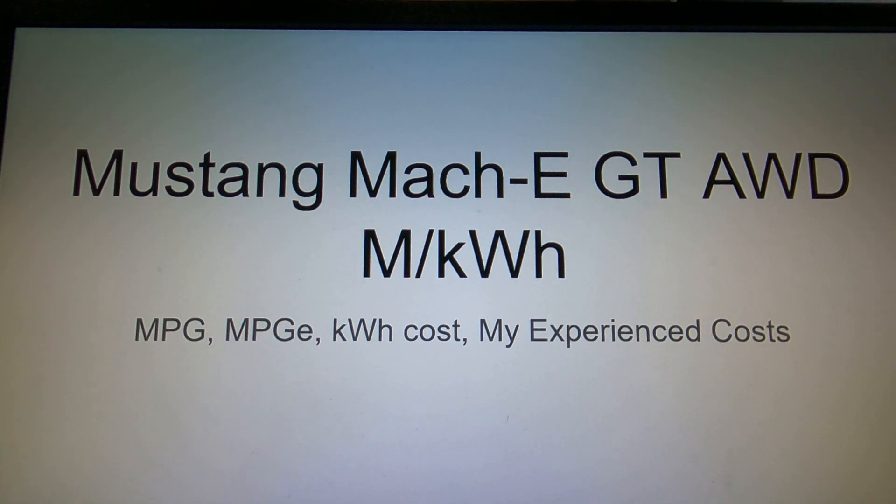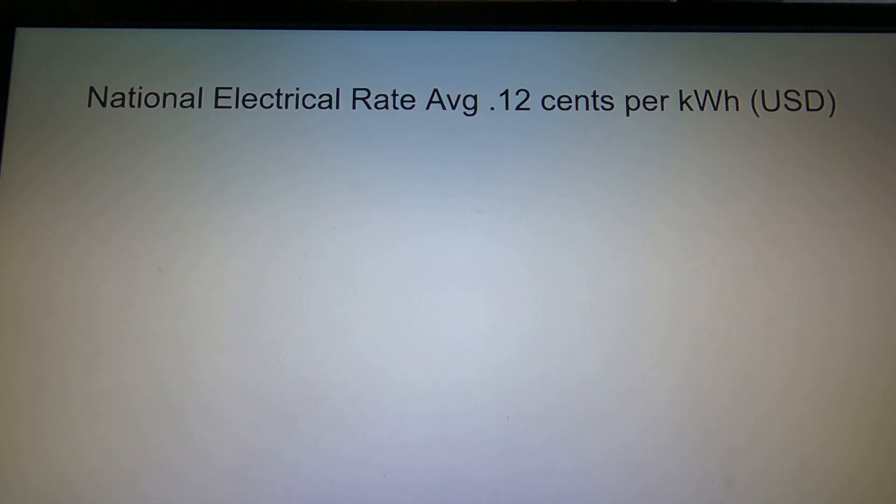We're going to spend a little time today talking about some of my experiences — what does it cost to operate this Mustang Mach-E GT? How does it compare to traditional vehicles in miles per gallon? What's the miles per gallon equivalent? What am I paying for a kilowatt hour of electricity? What's the national average? There are going to be a lot of variables, so stick with me and I'll try to make this make sense.